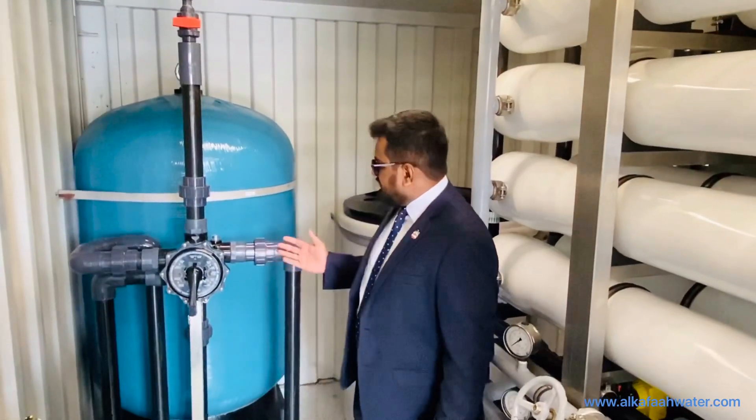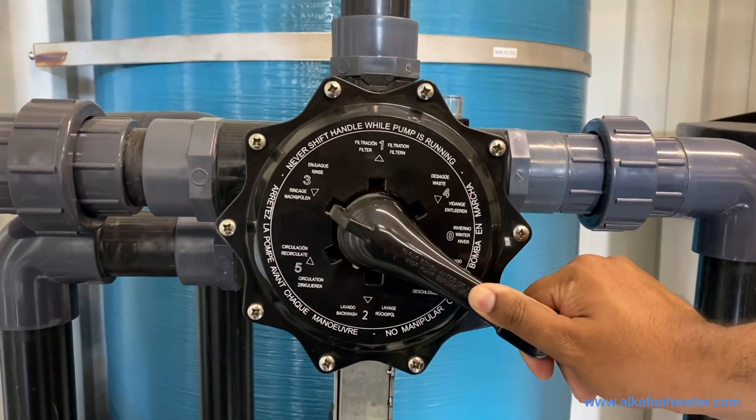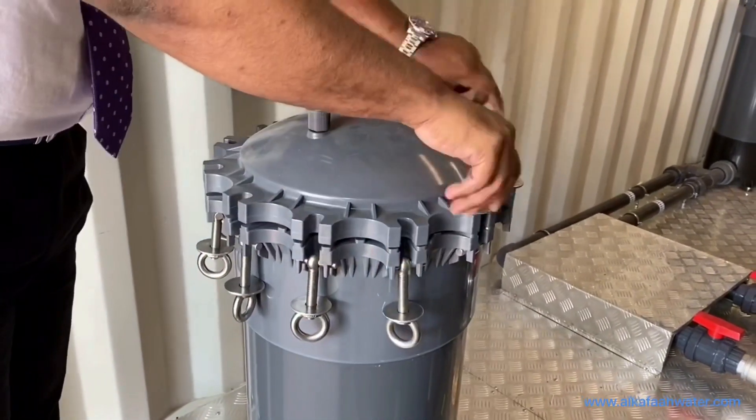The multimedia filter is controlled from a single point. The filter controller enables easy switching from filter to rinse or backwash mode. Cartridge filters are easy to unbolt and replace.